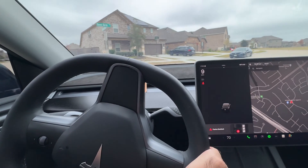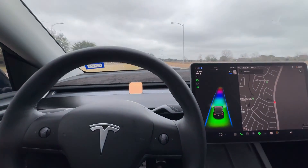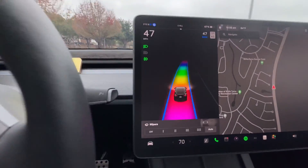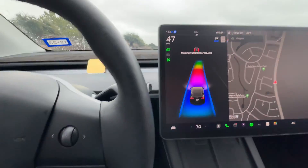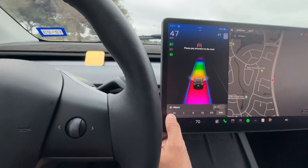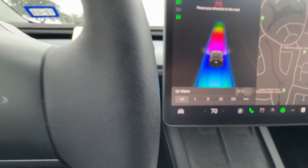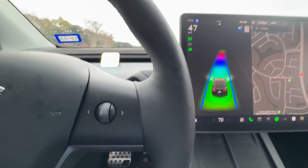As you can see, wipers are on auto and I'm on autopilot, which is working. Now if I press the button — there's a nagging prompt — but you can actually turn off the wipers now.